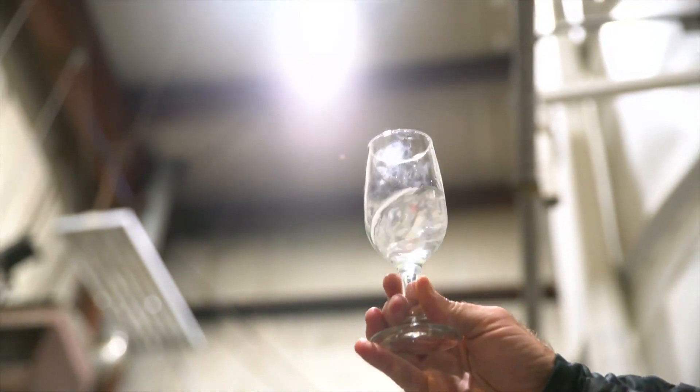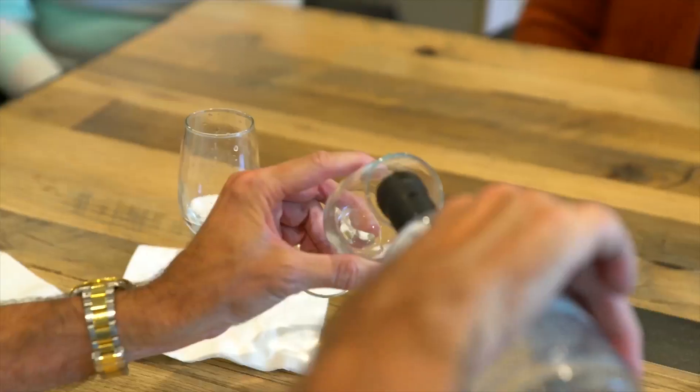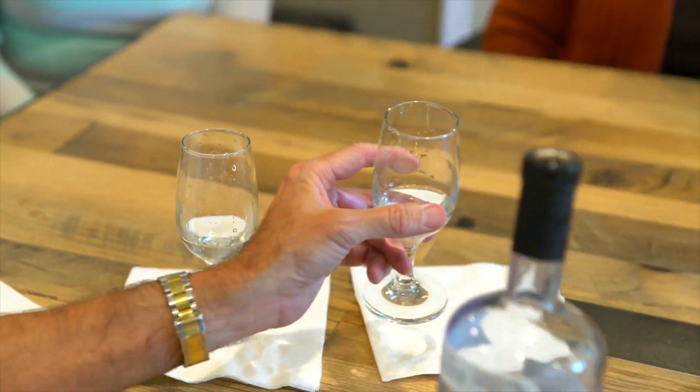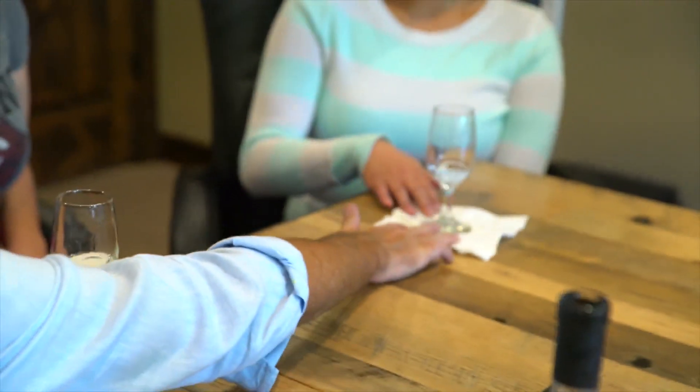When I tell my friends what to look for in a good vodka, there are a couple of key things. It should be odorless and tasteless, but it should have a nice mouth feel. There should be some viscosity that you feel on the sides of your tongue. There should be a hint of sweetness to it, and it shouldn't burn or make you have a gag reflex. It should be smooth with a nice creamy finish.